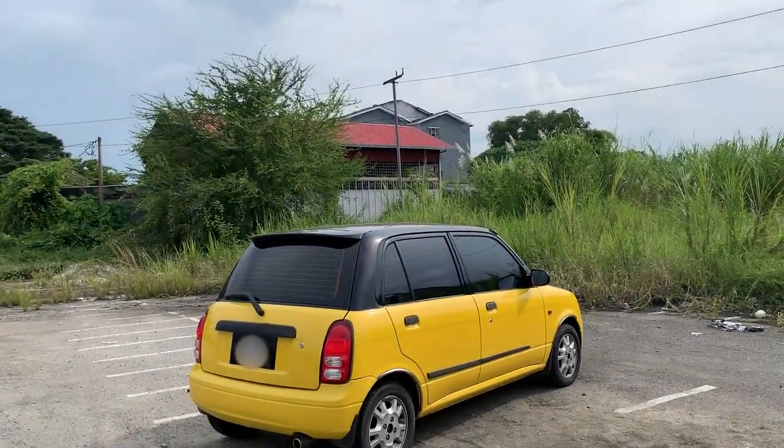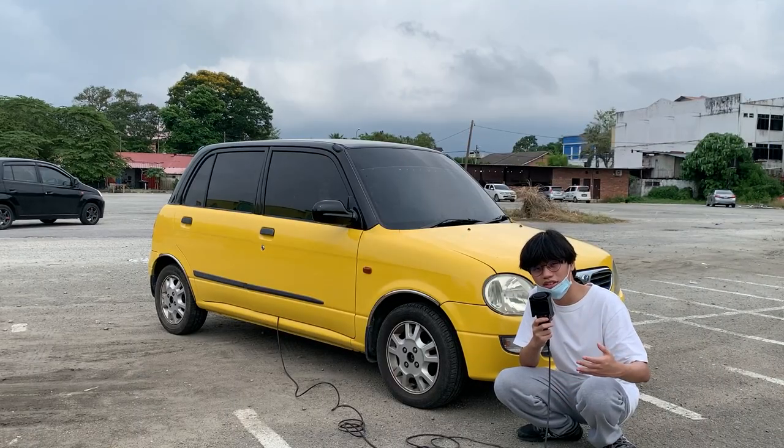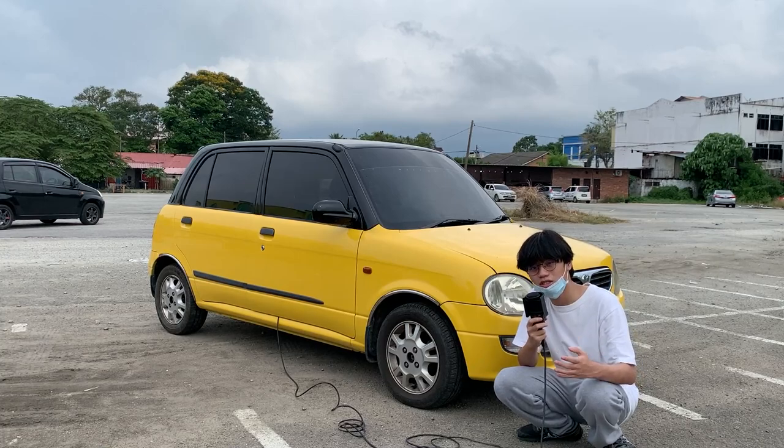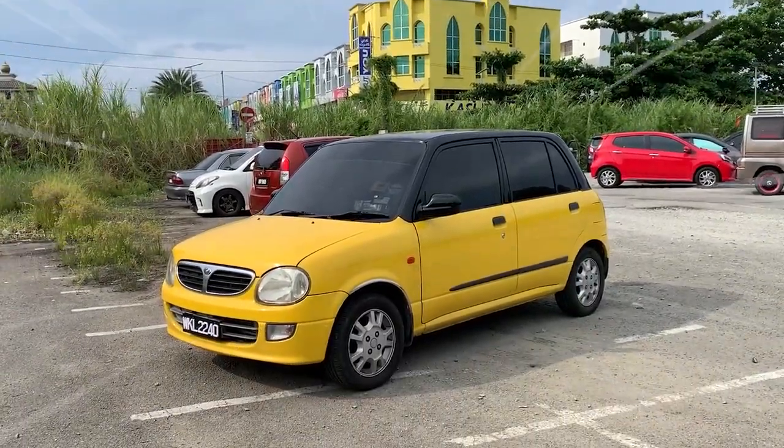Around two decades ago, Peridua decided to name a car after a fish called the Arowana. The model I have here is the 2002 limited edition model, fitted with all the bells and whistles like leather seats, a two-tone colour scheme, and a broken radio.